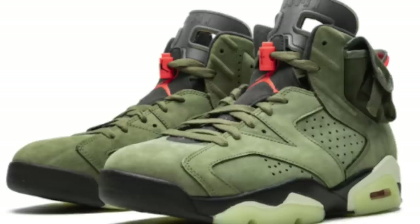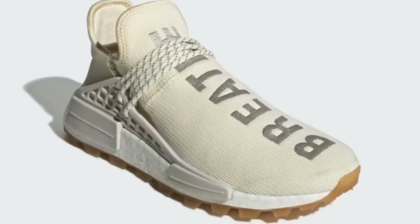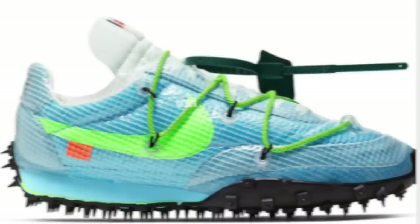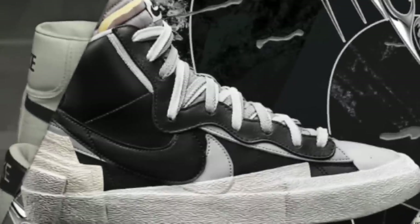Today, I will be discussing sneakers to resell in the month of September. If you're not into reselling, that's completely fine. You could use this also as a guide to know what shoes are going to be the most hyped, which are going to be the most limited, or even which popular general releases you could pick up for sale prices instead of paying full retail, because hey, we're all trying to save a little bit of money too.